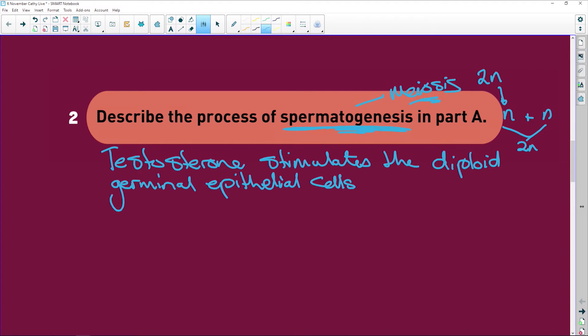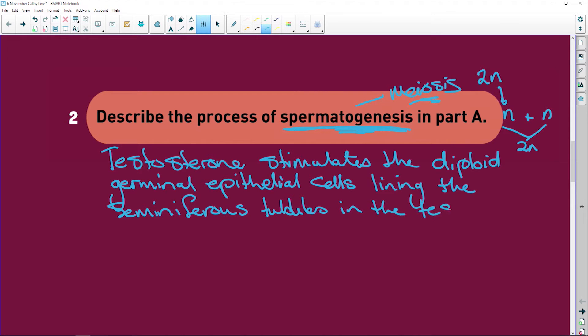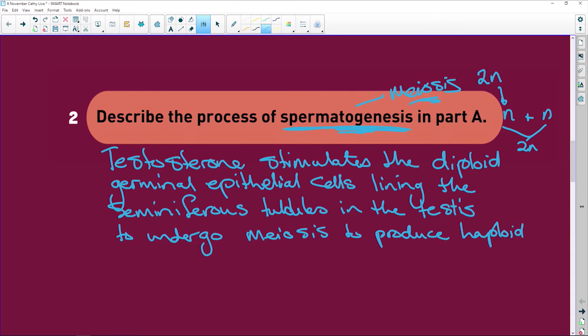These diploid germinal epithelial cells line the seminiferous tubules — the small tubules in the testis. They undergo meiosis to produce haploid sperm cells, which is exactly what we need.